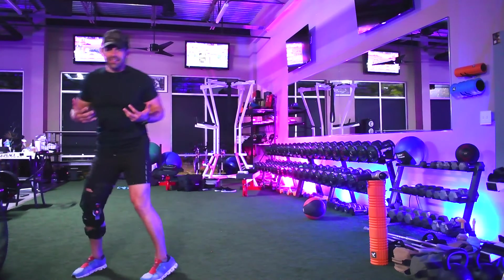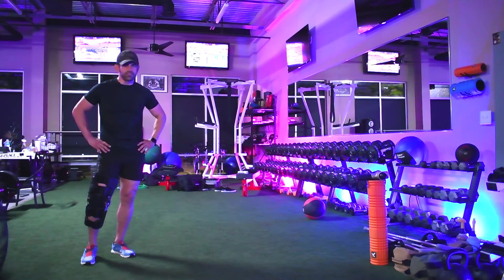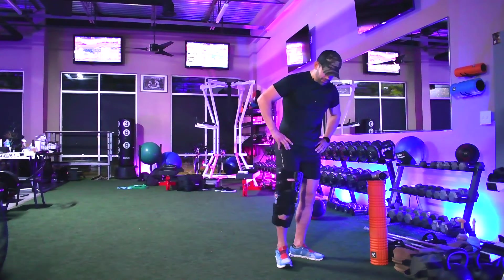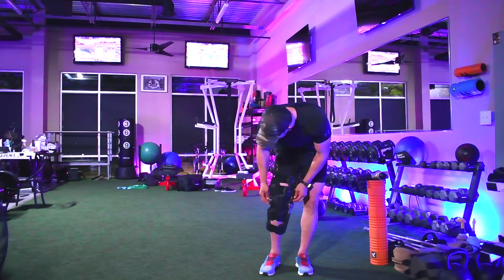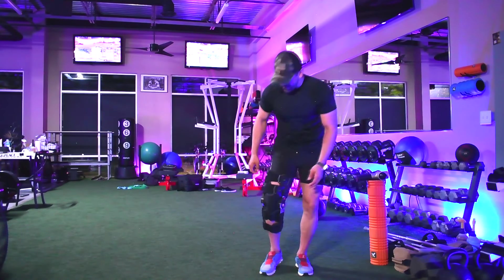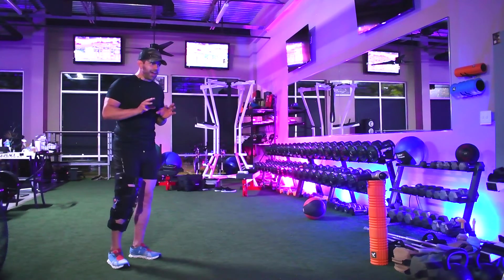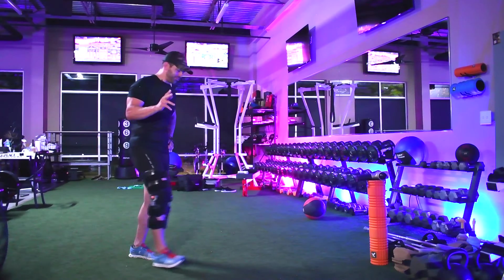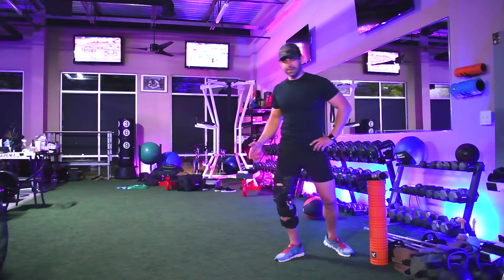I like the feeling of this brace because it secured the quad and the calf, and at least it gave me that sense of protection. The doctor was saying I don't need the brace, but it's going to be a tough first week. I went ahead and wore it — it definitely felt good. But then you can go ahead and unlock it and get a little bit more bend. If you're getting surgery, obviously the first two weeks it's going to be locked. Now I have a little bit more bend, but this just gives me that extra security.